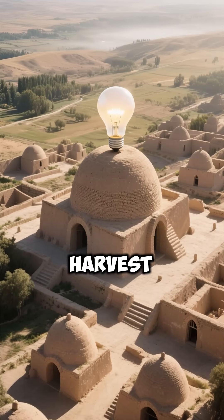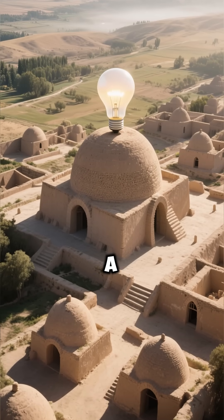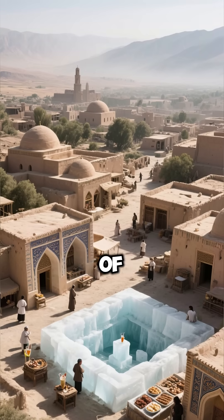The ability to harvest and preserve ice in such arid conditions was not only a testament to human ingenuity but also played a critical role in the daily lives of those living in the harsh climates of ancient Persia.